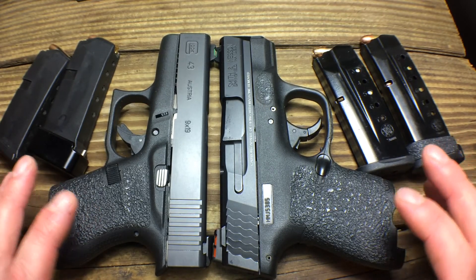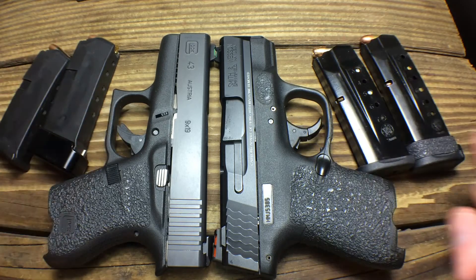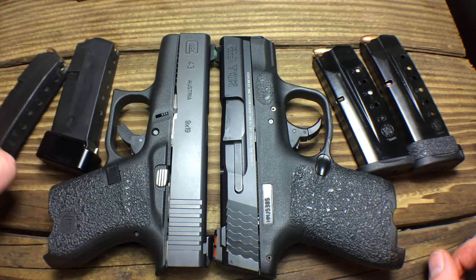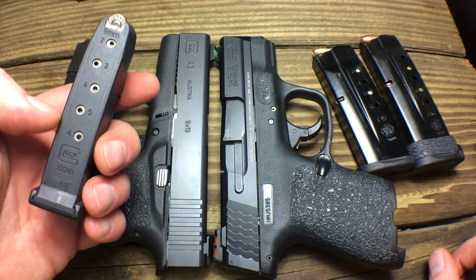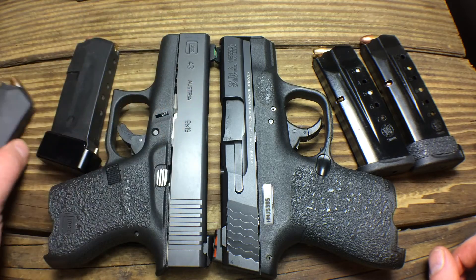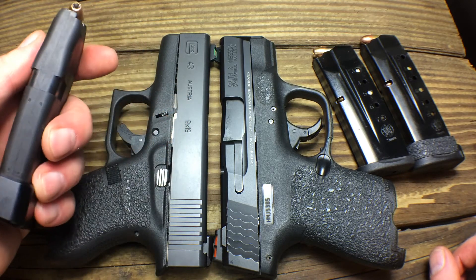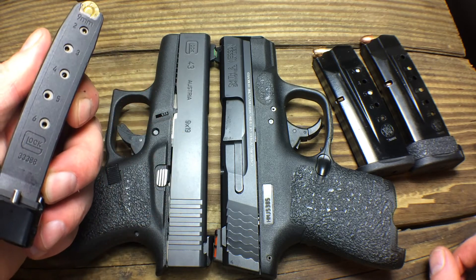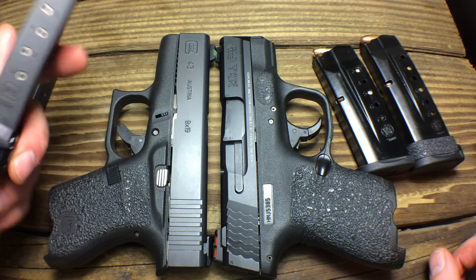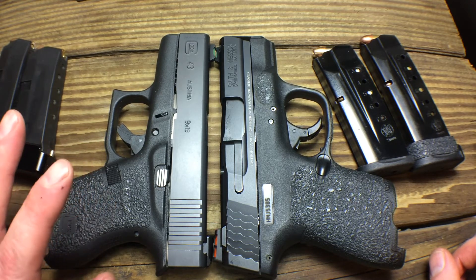With the Glock, if you're worried about round capacity, I've added the Mag Guts kit to the flush-fit magazine — so now that's a seven-shot mag flush fit. I also added the Taran Tactical plus-two with a Ghost Inc. 15% spring in the other magazine, so that's now an eight-shot mag. That gives me seven plus one in the chamber — eight rounds — with another eight-shot mag on my side, for a total of sixteen. That's a pretty good carry capacity.